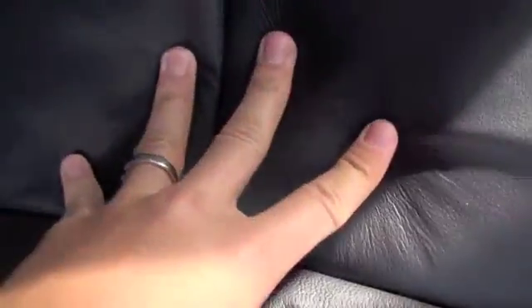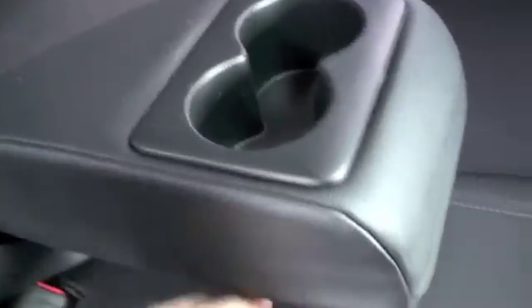In the back and throughout the vehicle you're going to have a black leather upholstery that's firm yet comfortable to sit on. In the center you're going to have an armrest with two cup holders, max capacity of three.